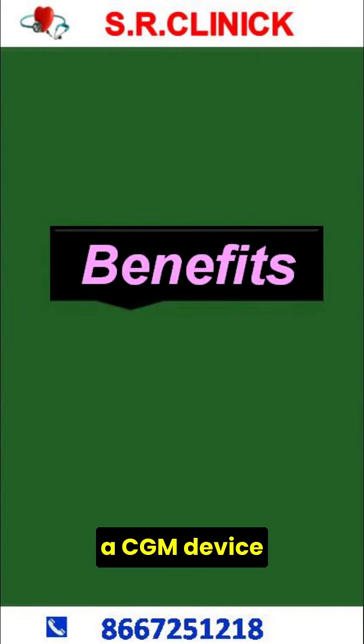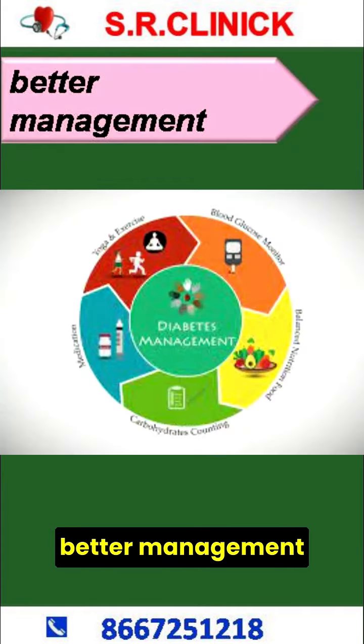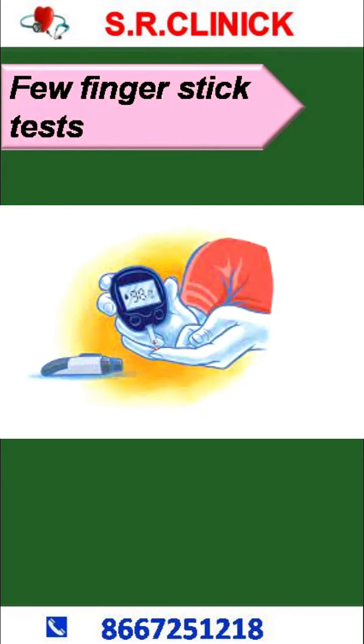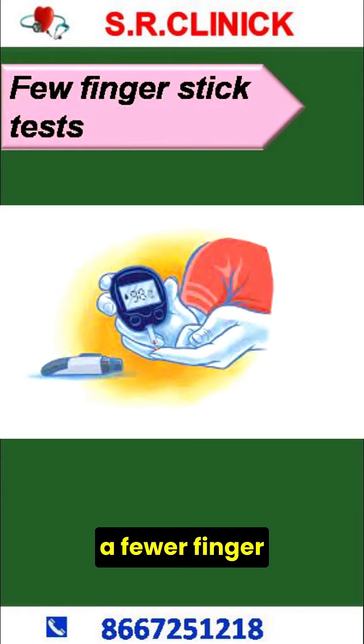Benefits of a CGM Device. Better management of glucose levels every day. Fewer low blood glucose emergencies. Need for only fewer finger sticks.